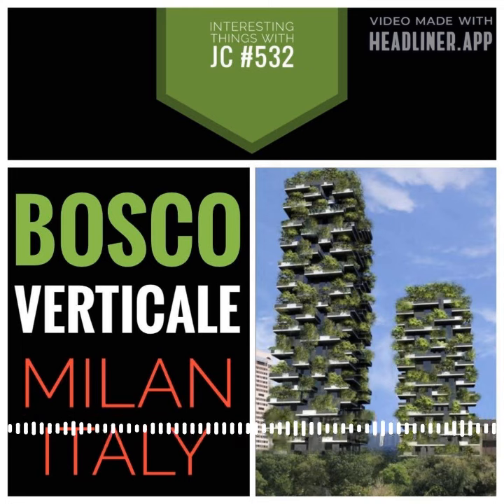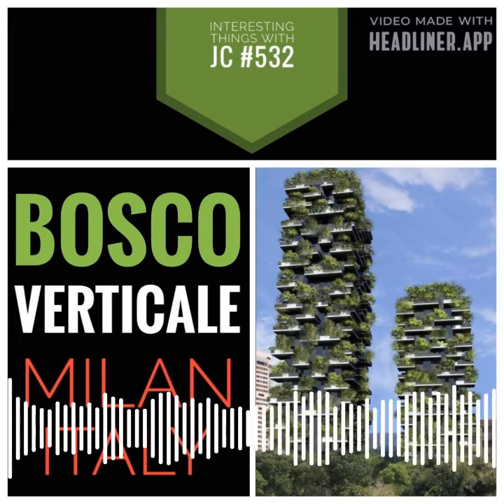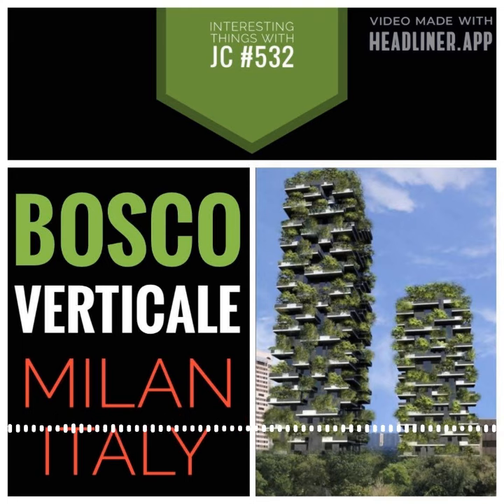The towers are 27 stories high and have balconies that hang over the edge. Nearly 900 trees and more than 2,000 shrubs and bushes are planted on these balconies.